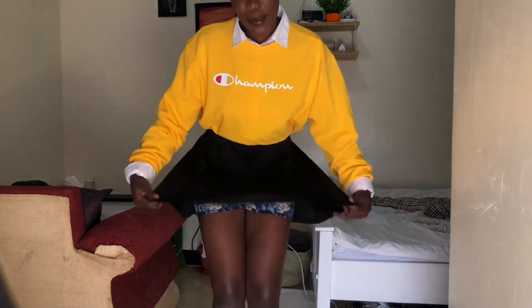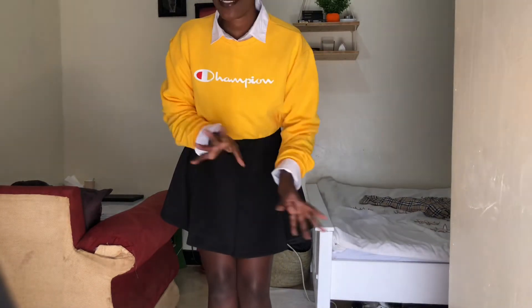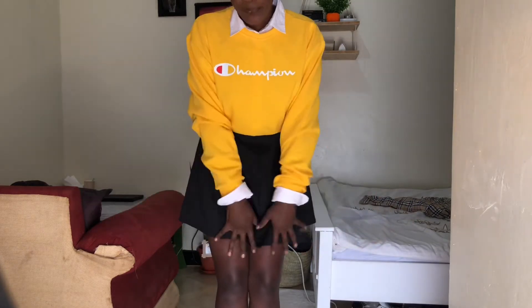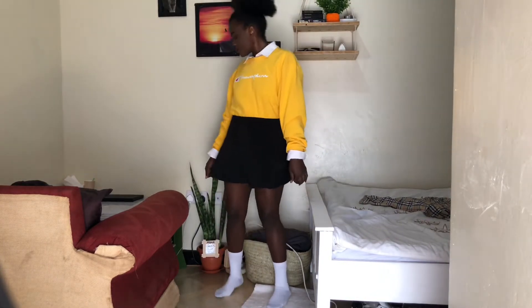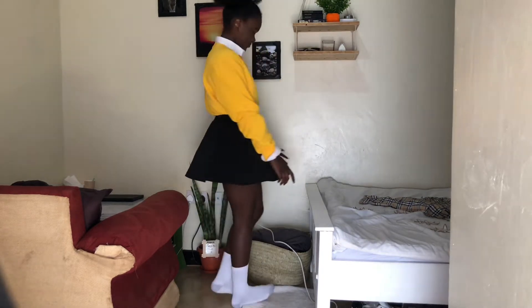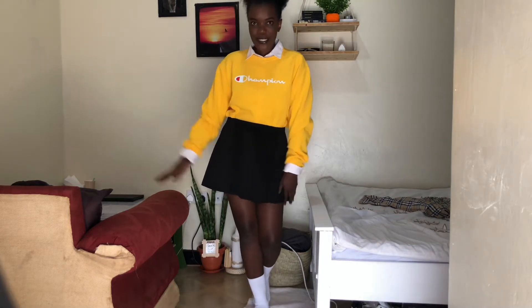This is outfit number two. It's a black skirt with a yellow sweater or sweatshirt, and I'm choosing to let the sleeves show as well. Let me move back so you can see the full picture. This is total Tuesday vibes for me.